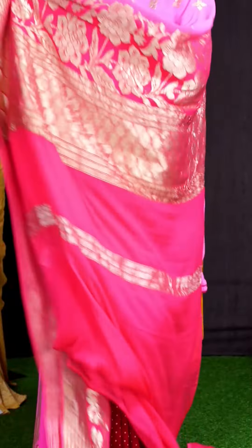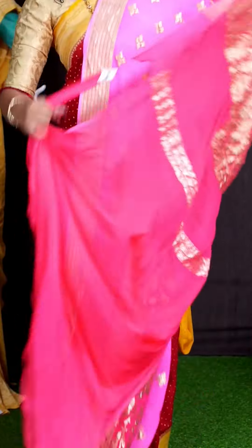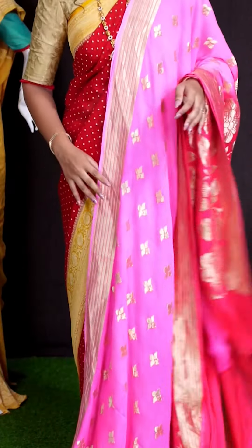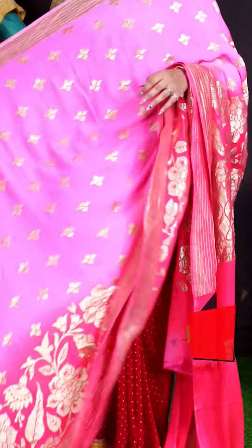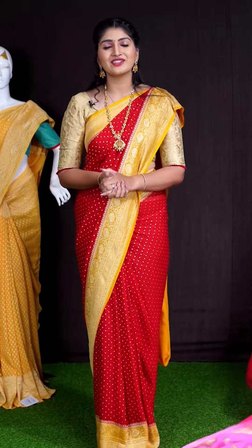Coming to pallu, we got contrast pallu. This saree has got plain blouse. This beautiful saree item code is WL2316 and the price is ₹15,165.